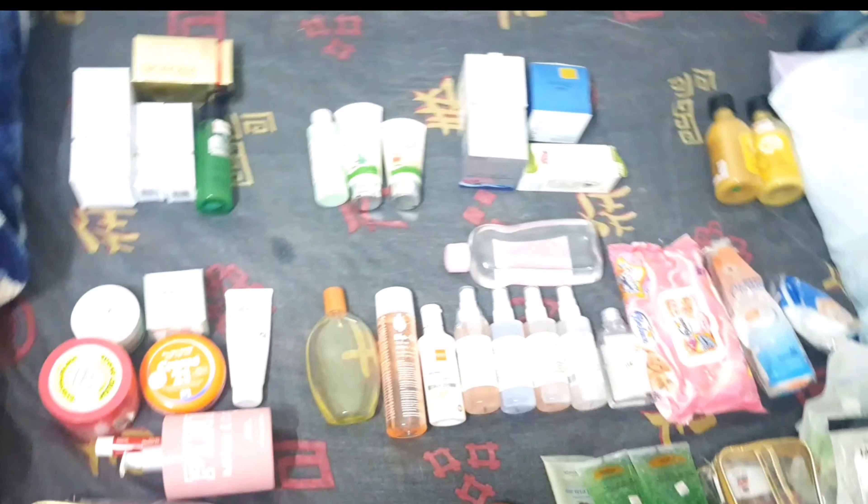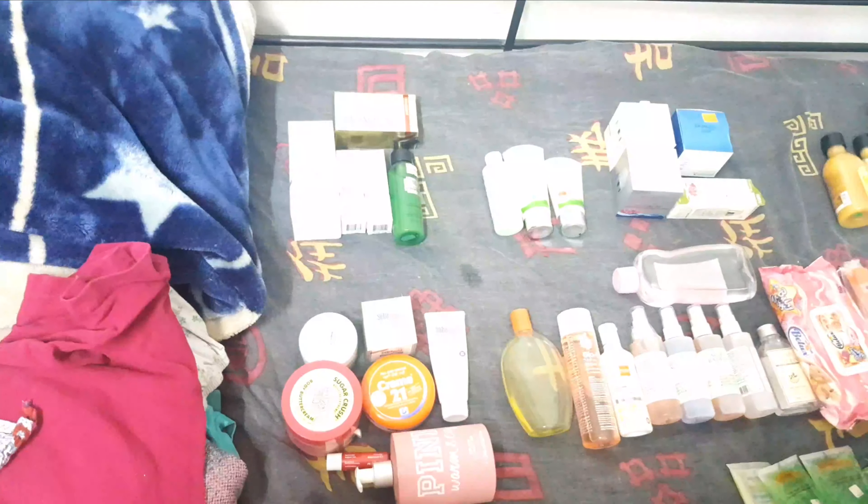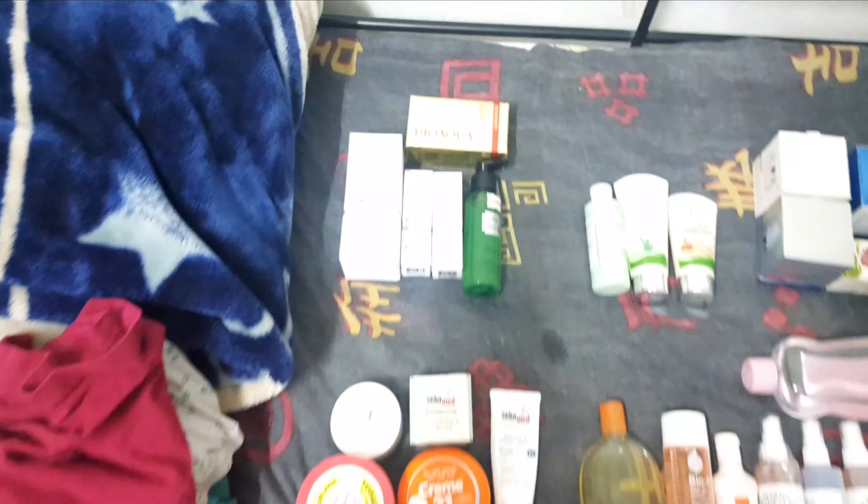Hi everyone, as you can see this is a whole lot of mess. This is actually my skincare stash — not everything that I use on a daily basis, but yeah, this is my stash for skincare.